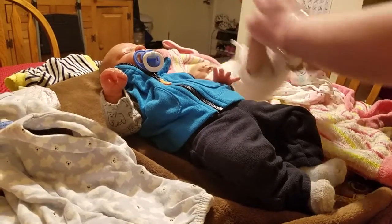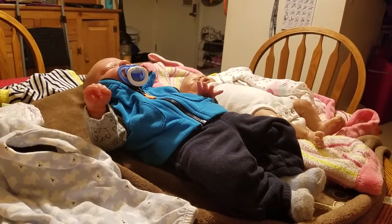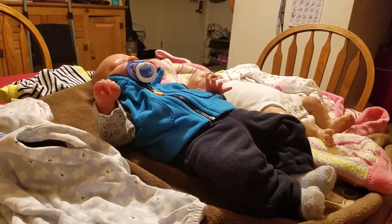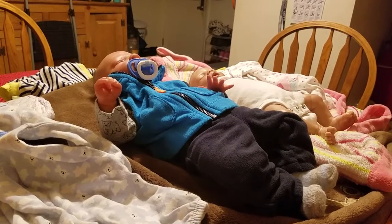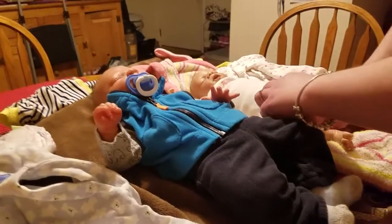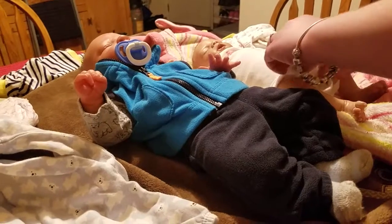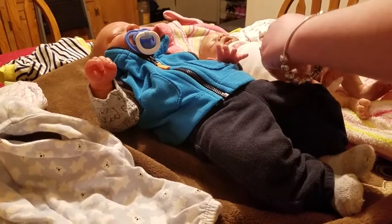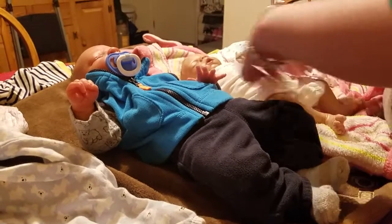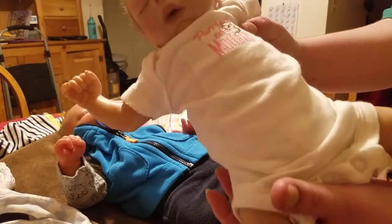Look how cute she is! We are going to pause — hold on, guys. Okay, sorry about that. I had a phone call and it was the wrong number. So, we have Mackenzie almost finished, and her cute little onesie. Look how cute and adorable she is!